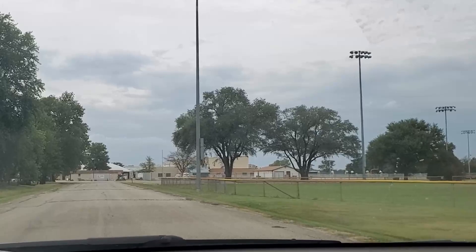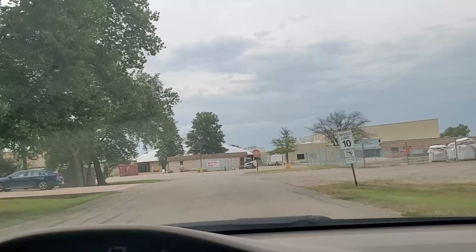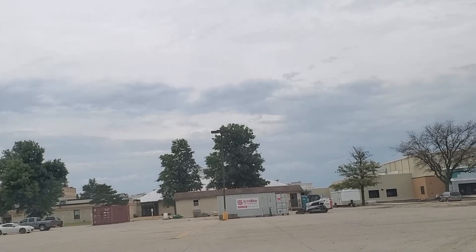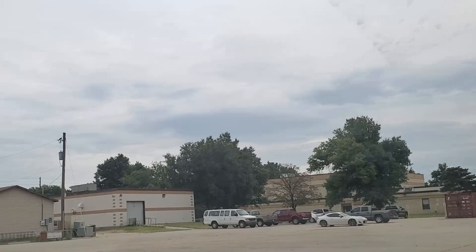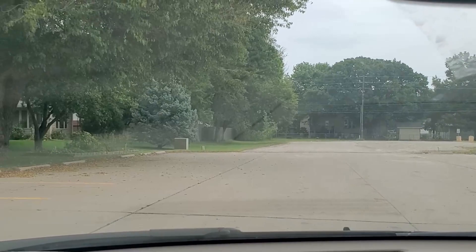Looks like there's some football and basketball fields. The school's over here on the right — yep, that's the school. Looks like we better turn around. Pretty open and shut little town. It's pretty nice.